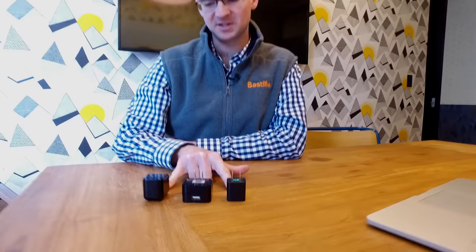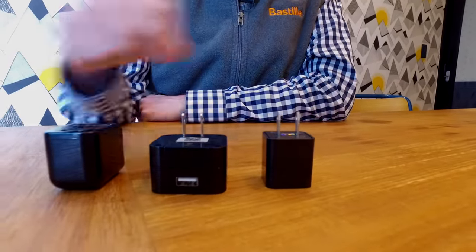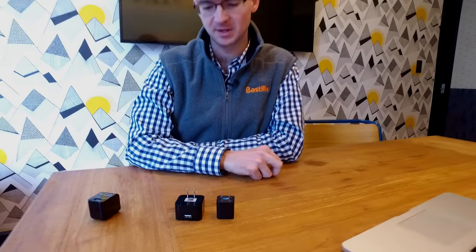In front of me today, I have three different USB chargers. If you were walking past a desk in your office, would you suspect that any one of these was malicious? In fact, this one is completely benign — it's just a normal charger. However, these two can be used to attack your environment. They look just like normal USB chargers that you might see sitting on any desk in any contemporary office. Devices like this cost around $30 and can be purchased on Amazon or eBay.